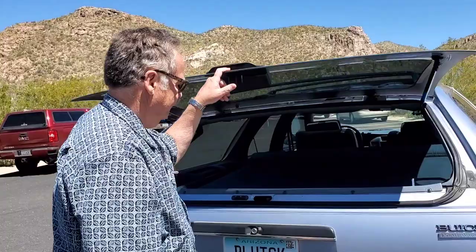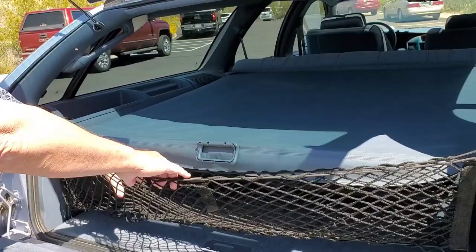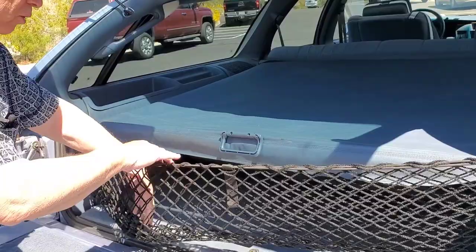Some of the features of the station wagon. Here's the net where you can put your mangoes and bananas and stuff in it for lunch. It will hold things inside this area. It's pretty cool, I like it.